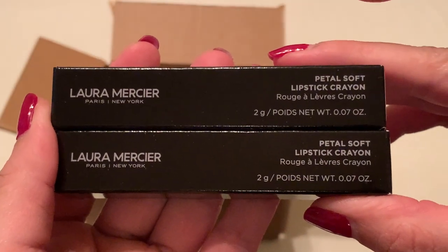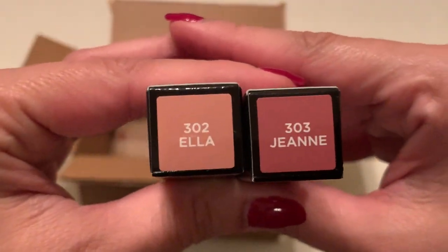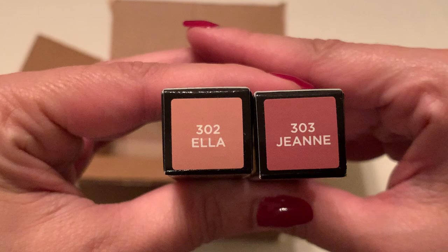These are the Petal Soft Lipstick Crayon and the two colors that I selected were 302 Ella and 303 Jean.